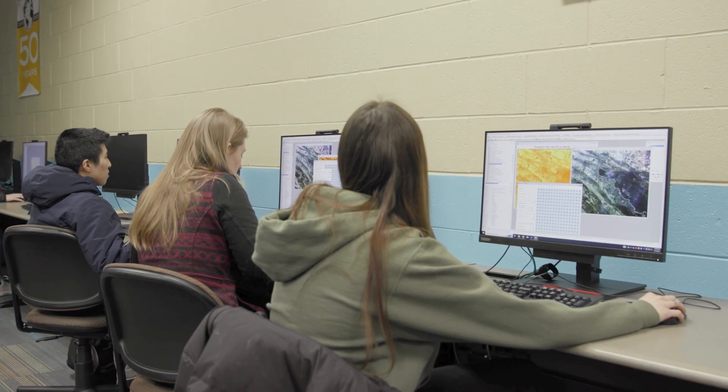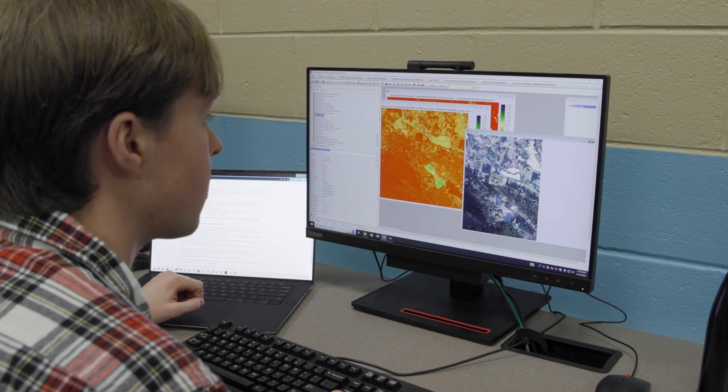There's no limit to the field you can work in, and you get to work with data to have a different understanding of the world around you.